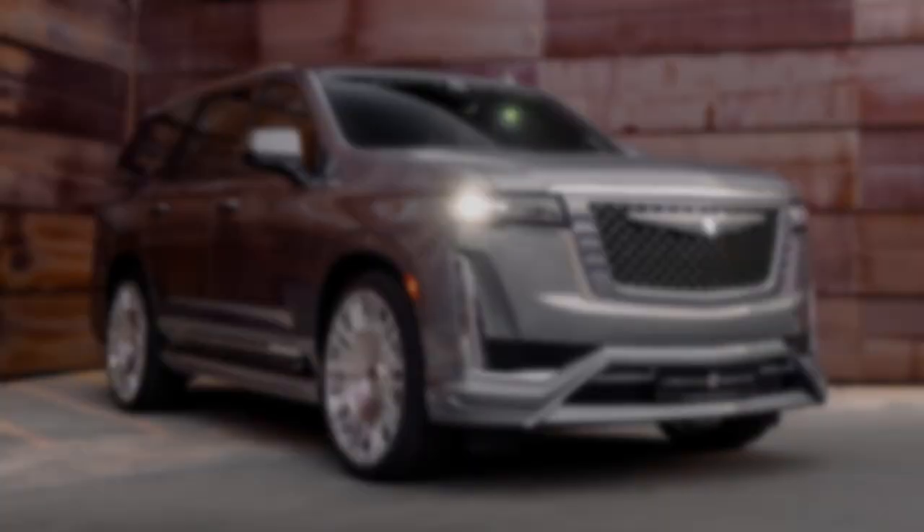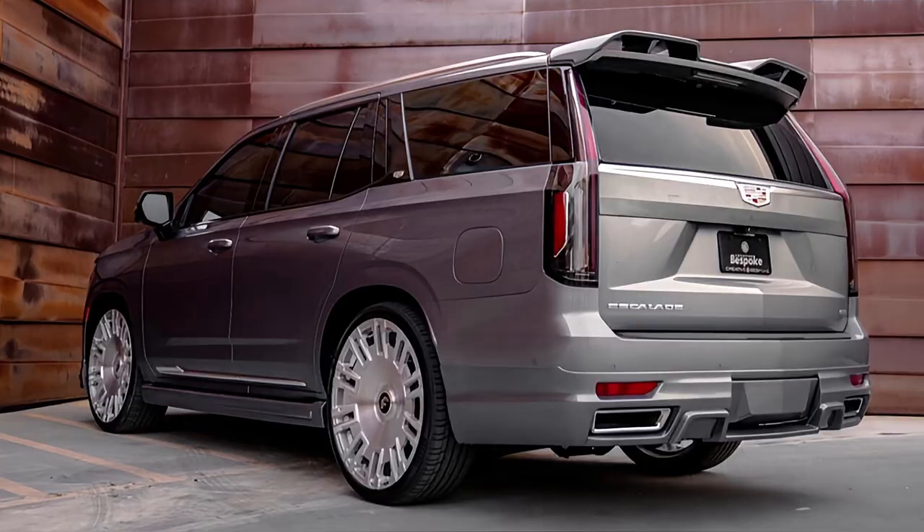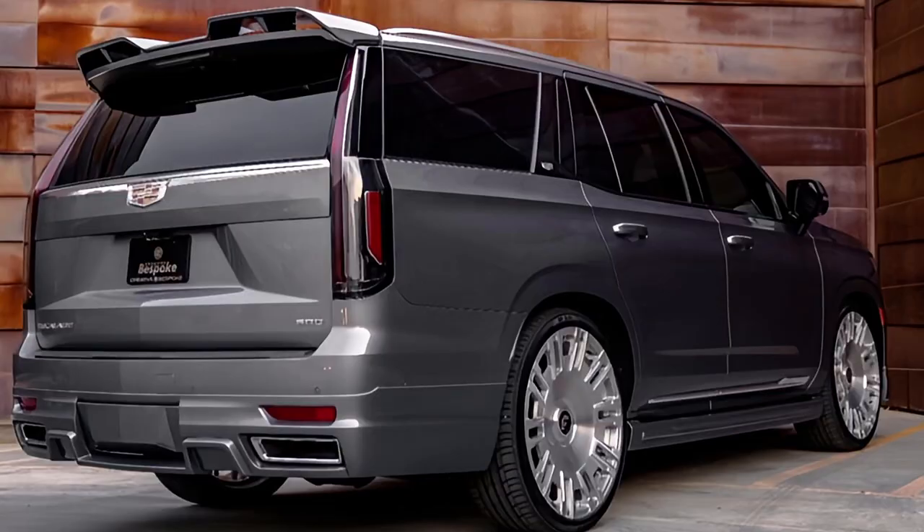This is the new Cadillac Escalade tuned by Creative Bespoke with prices starting from $156,000. The modified SUV is called the Cadillac Escalade Bespoke Edition.